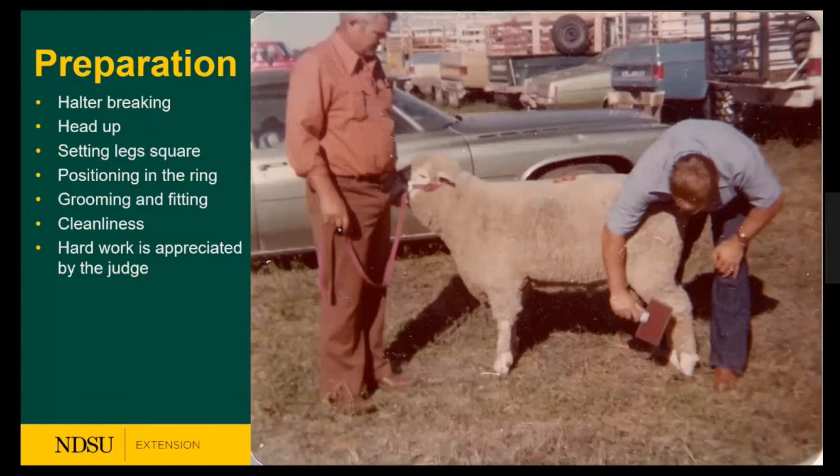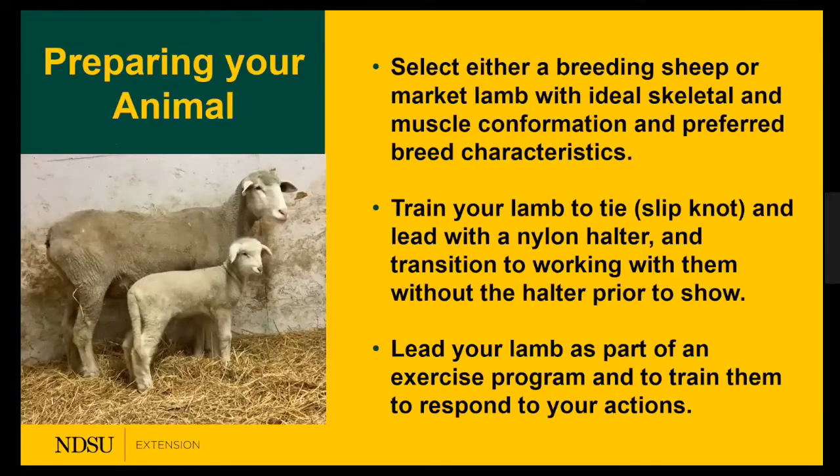Here's a fun picture — my grandfather at the halter and my dad parting legs on a Corriedale, which was the breed of choice as I grew up. Key preparation steps include: halter breaking first, keeping the head up, setting the legs square, grooming and fitting, and cleanliness. The hard work is appreciated by the judge, who will be able to identify those that have worked harder with their operations.